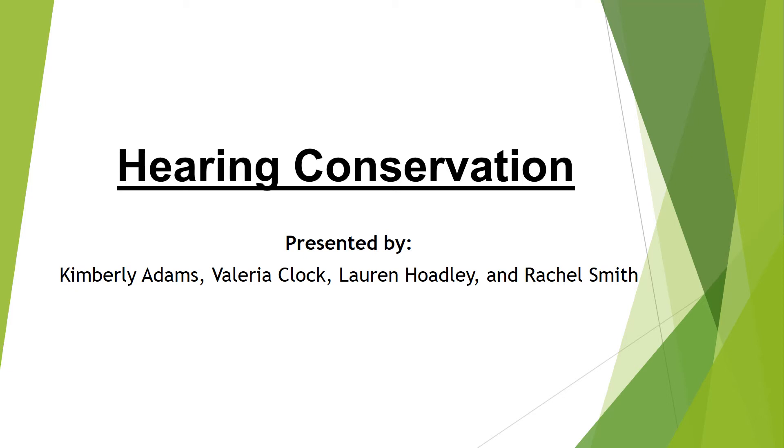Hello, and welcome to our presentation on hearing conservation. This is brought to you by Kimberly Adams, Valeria Klock, Lauren Holdley, and Rachel Smith. We really hope you enjoy the informative session.